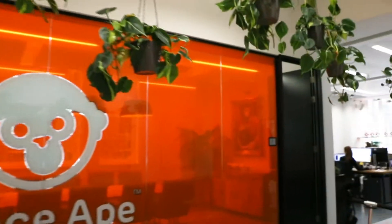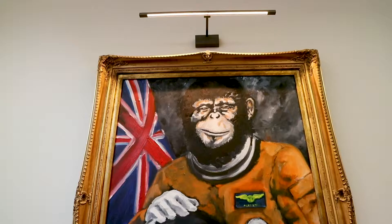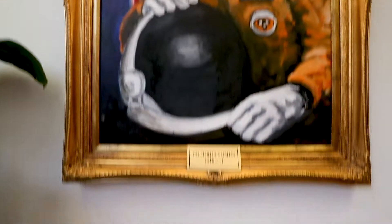SpaceApe's office is in a fantastic location, and as a visitor when you step out of the lift, we wanted to have that impact. So right away you see Albert looming large in bright orange right in front of you.